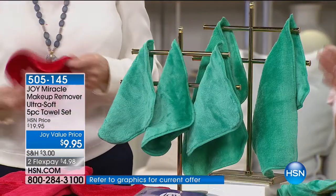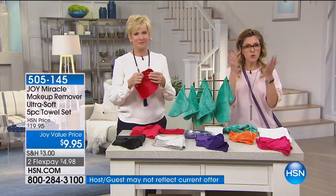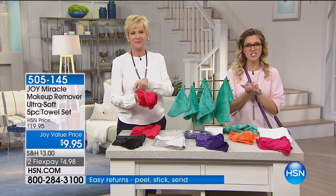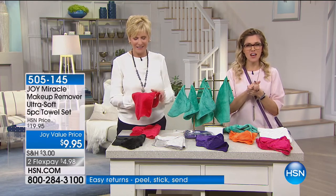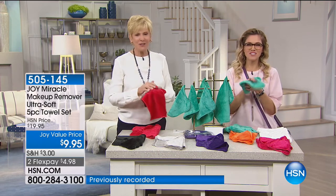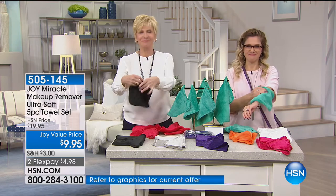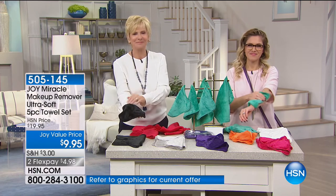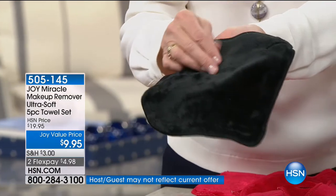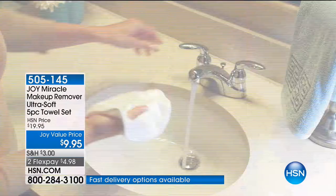Less than 200 available. Huge customer pick. We want to know what you think, so we're going to go out to Georgia and invite Carrie into our show. Good morning, Carrie — you're live on air with Deb and Valerie. Good morning, ladies. I ordered the black. I have a set of her towels before and I love the way they wash because the color stays excellent, like it's brand new.